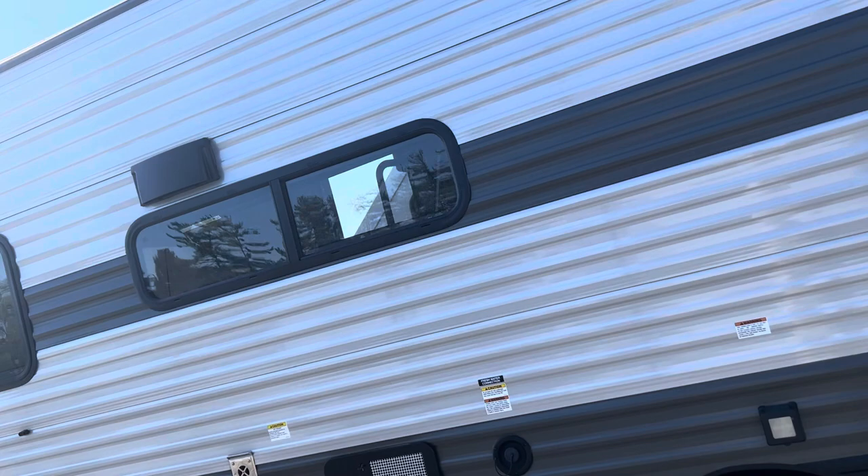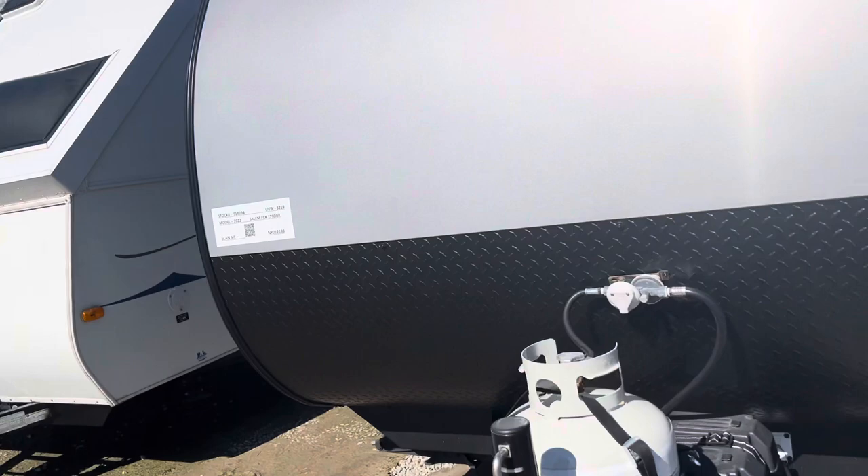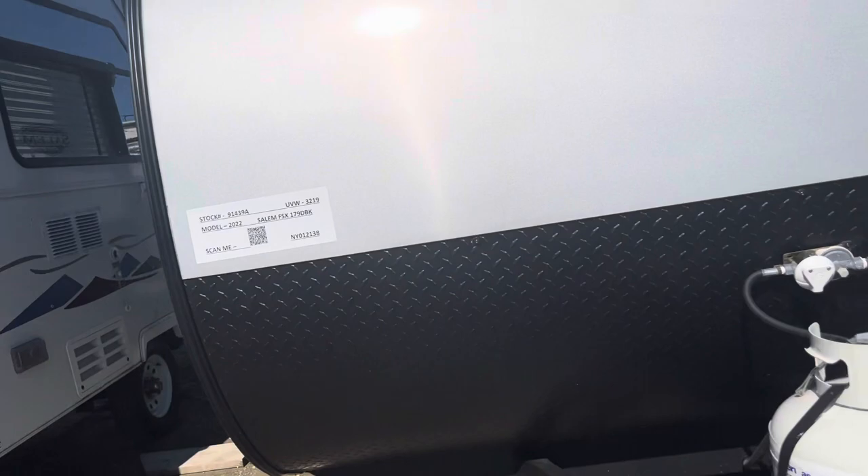Backup camera prepped. Like I said, for a little small travel trailer — if you didn't want a slide — with the room in this you don't really need it. That's the other side of your storage. 3,200 pounds, guys, light as a feather. It's a Forest River Salem, good-looking camper.